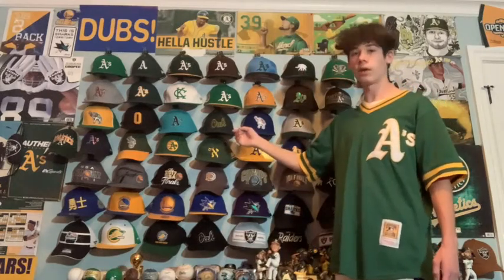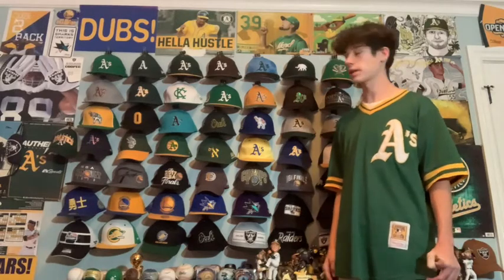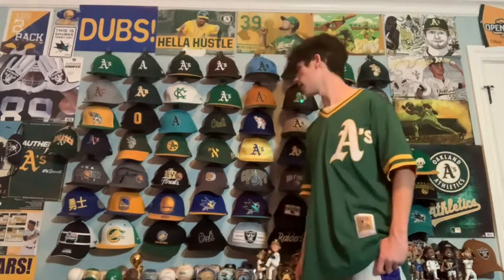Next we just have 'OAK' — O-A-K — which is just the abbreviation for Oakland in A's colors. I got this one at a local shop and I like it a lot — it's really cool and I got it for a decent price.